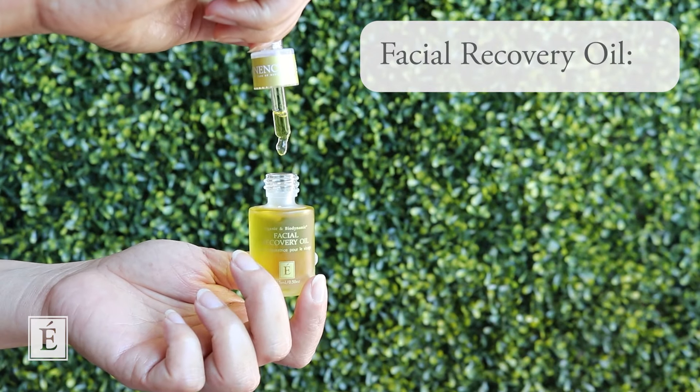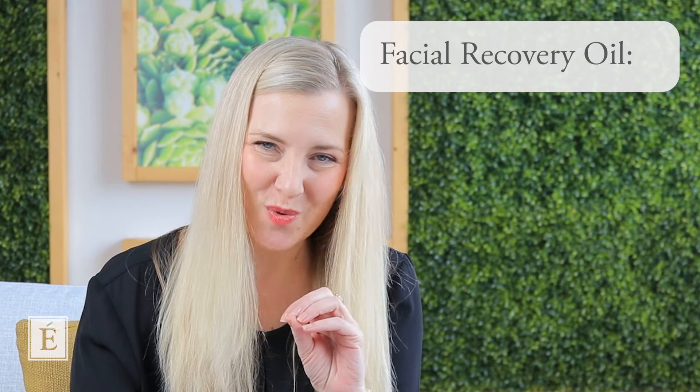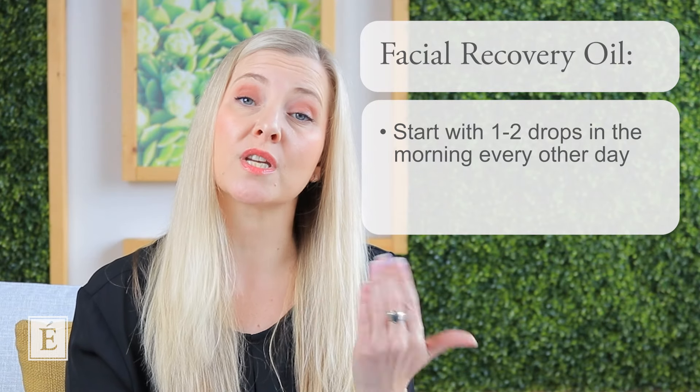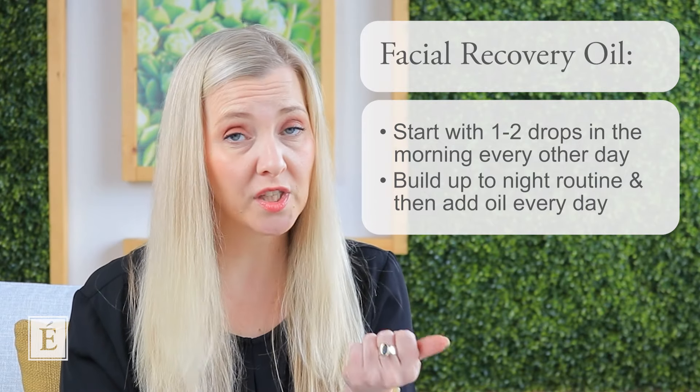The last two products are moisturizers that lock in all that care you've been doing, achieving the perfect oil and water balance for your skin. I've brought up our gorgeous Facial Recovery Oil — I'm still dearly loving our liquid gold. If you haven't used facial oils before, people tend to struggle at first because they use too much. My recommendation, as I've said before: slow and grow. Incorporate one or two drops in the morning and go every other day to begin, then build into your evening routine and work your way up to applying a facial oil every day of the week.